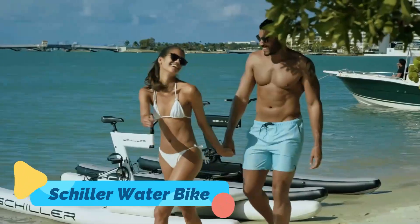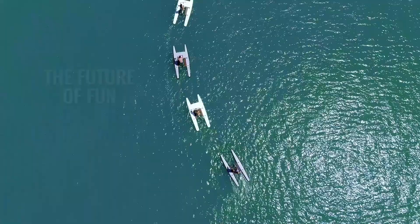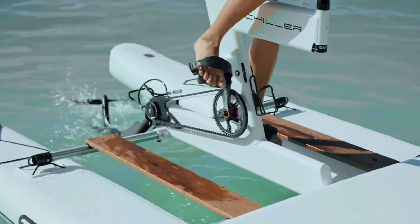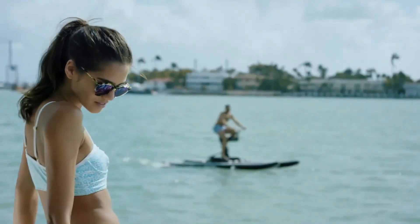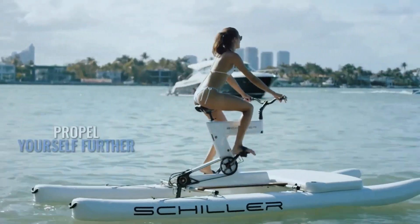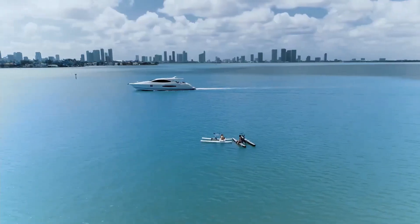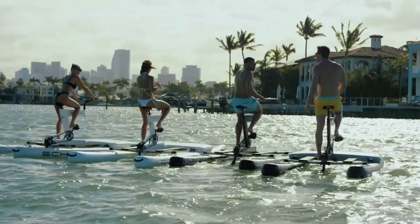The Shiller Water Bike is a revolutionary take on cycling, transforming it into a water-based adventure that anyone can enjoy. Featuring high-performance pontoons and a precision-engineered pedal drive system, this water bike glides effortlessly across lakes, rivers, and even open oceans. Unlike traditional watercraft, the Shiller Water Bike requires no fuel, electricity, or maintenance — just pure pedal power.